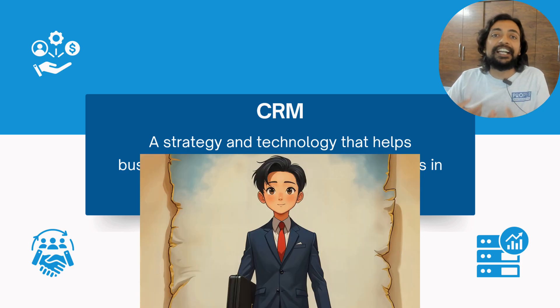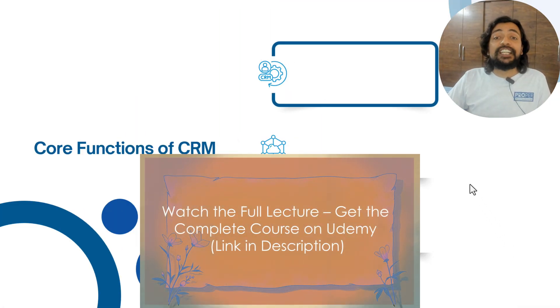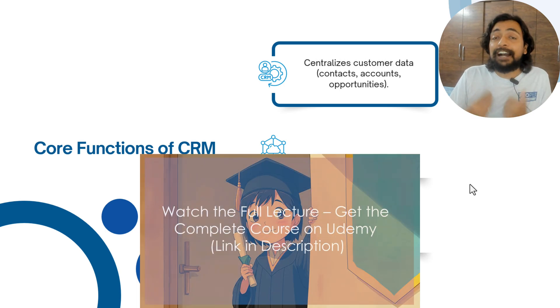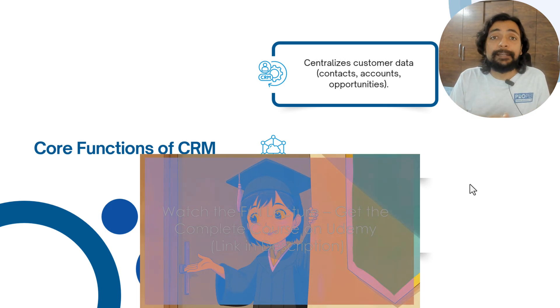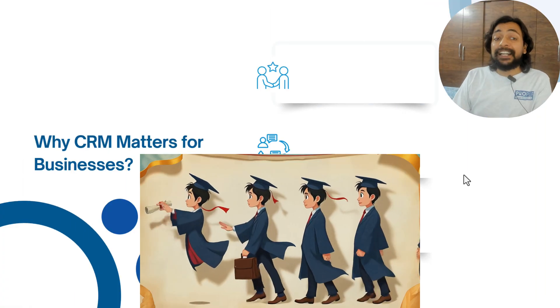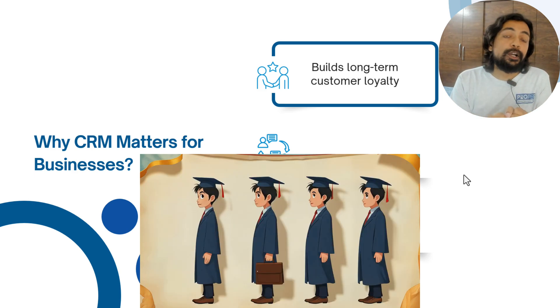One of the core functions of CRM is to store data. Until unless you have data, you cannot analyze, operate on, or process it. Why does CRM matter for businesses? It builds long-term customer loyalty.